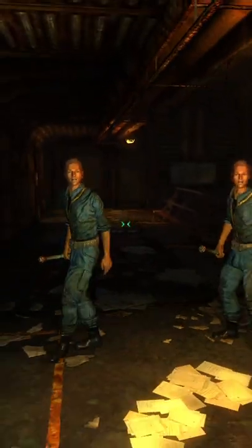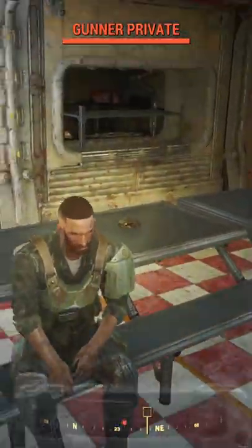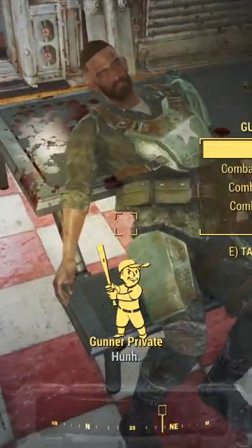This is a reference to Fallout 3 when you explore Vault 108 and discover it's filled with clones who are all named Gary. There are blocks spelling out Gary all around the wasteland, and you'll find them if you look closely enough.